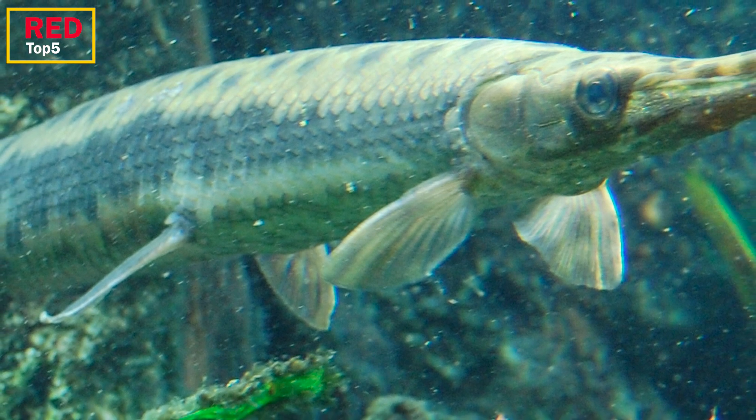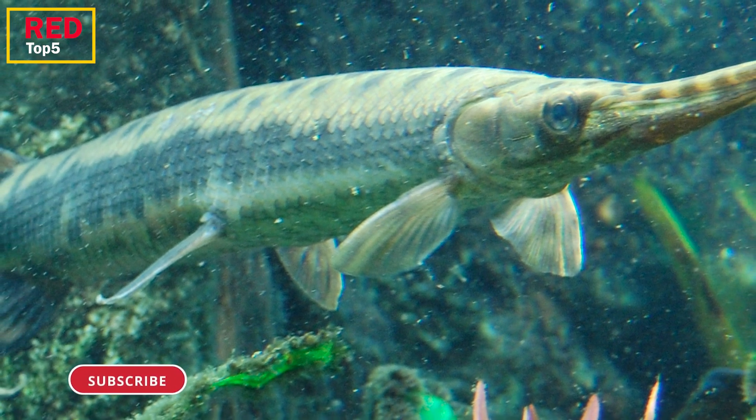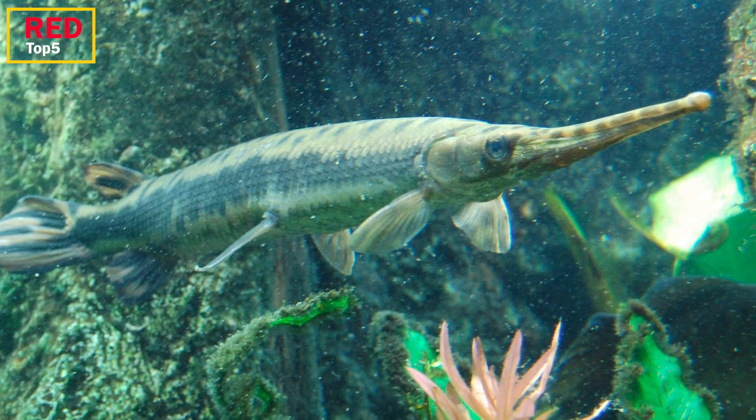Another fish species with a large nose is the longnose gar, which has a very low predator population. The main cause of their lack of predators is their long nostrils. They have a long, sharp row of teeth on their snout.